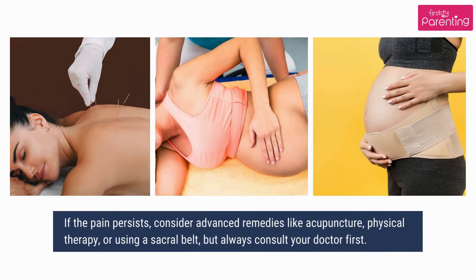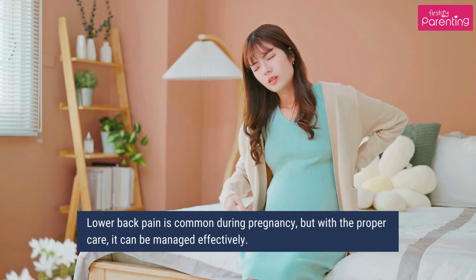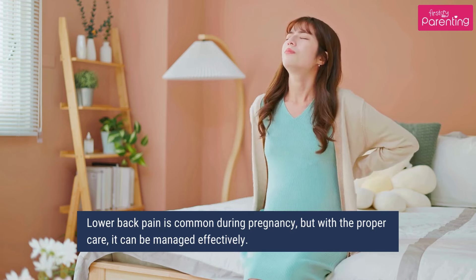If the pain persists, consider advanced remedies like acupuncture, physical therapy, or using a sacral belt, but always consult your doctor first. Lower back pain is common during pregnancy, but with the proper care, it can be managed effectively.